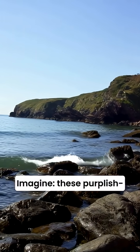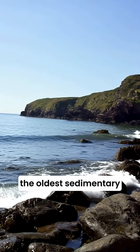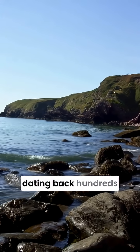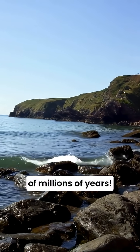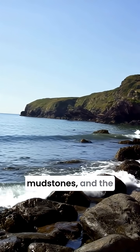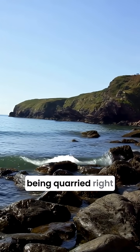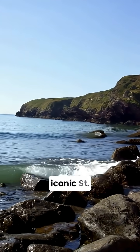These purplish red and green mudstones and sandstones are among the oldest sedimentary rocks in Wales, dating back hundreds of millions of years. We're talking about the Carphi Bay formation, full of shales and mudstones and the historic Karbudi sandstone, famous for being quarried right here and used in the iconic St. David's Cathedral.